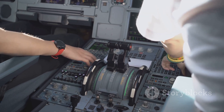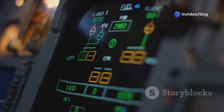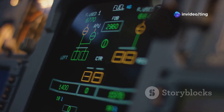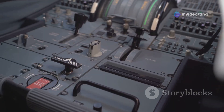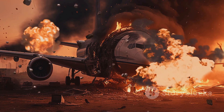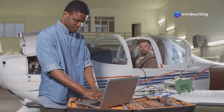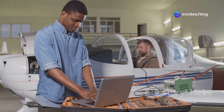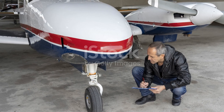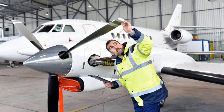Another technological difference is the flight control system. The 737 MAX 8 incorporates a system called the Maneuvering Characteristics Augmentation System, or MCAS. This system is designed to make the aircraft easier to handle. However, it has been the subject of much scrutiny following two accidents. Boeing has since made significant updates to the MCAS software and provided additional training for pilots. These changes aim to address safety concerns and improve the overall reliability of the system.